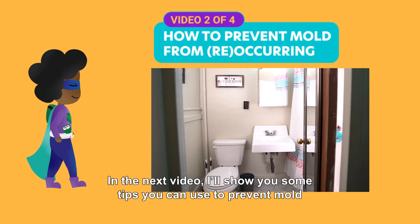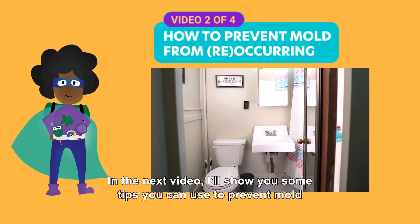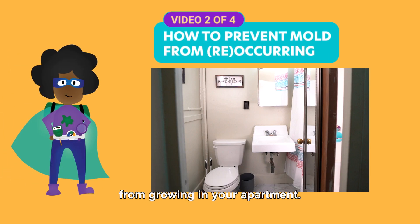In the next video, I'll show you some tips you can use to prevent mold from growing in your apartment.